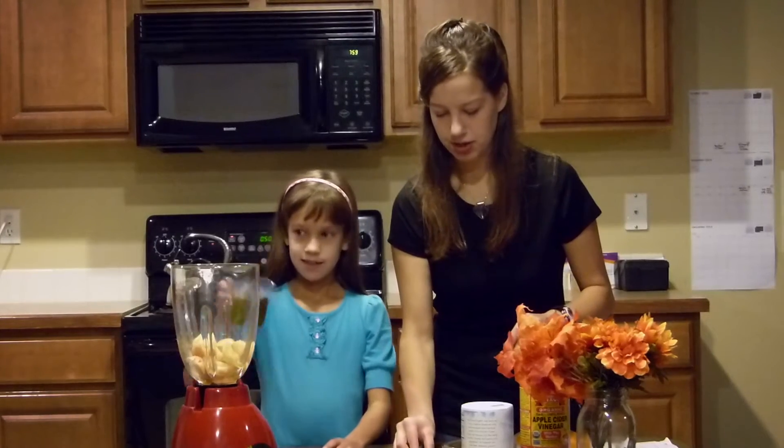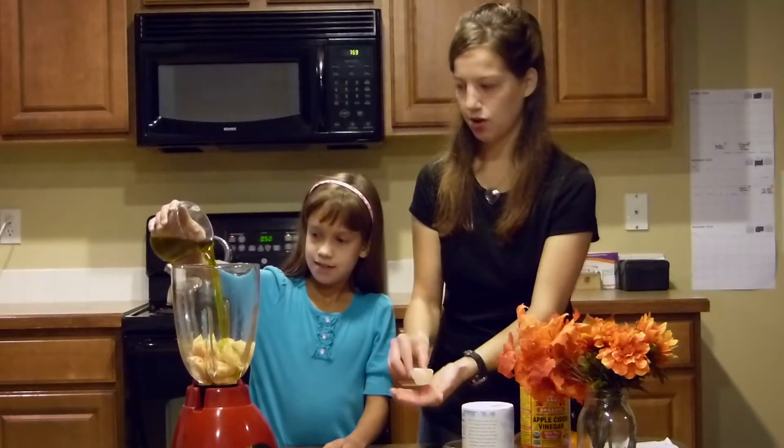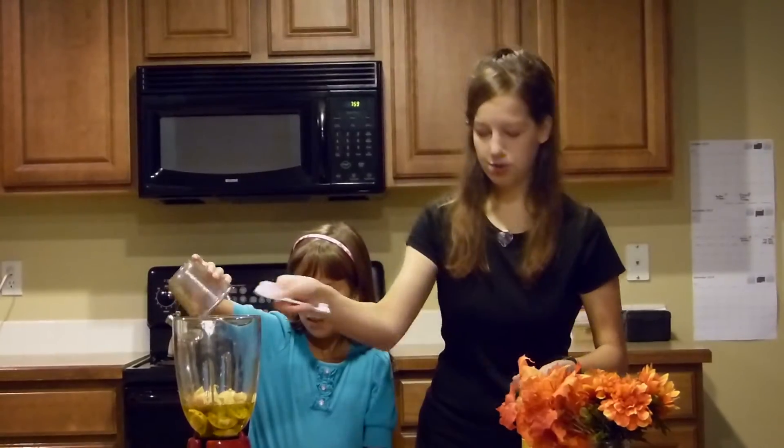And I'm going to put in there a tablespoon of apple cider vinegar with the mother — very good for you.